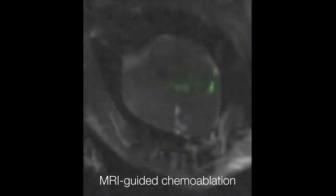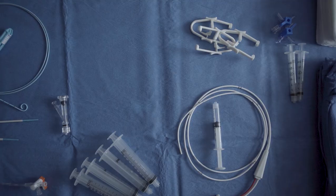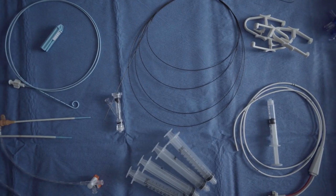People have been trying to move MRI-guided interventions into the clinic for a long time, but the problem is those procedures are generally not safe on a traditional MRI system because those metallic devices that we need to use to navigate through the arteries and veins would heat.